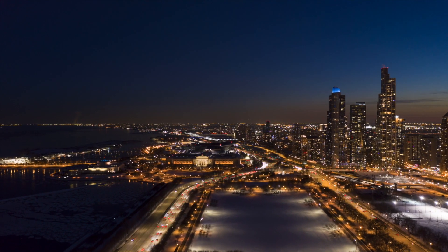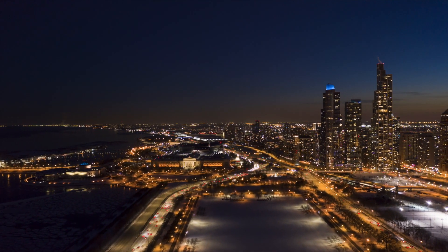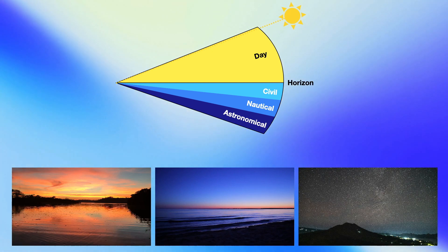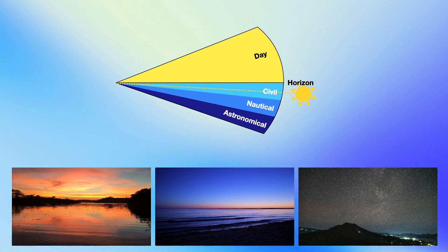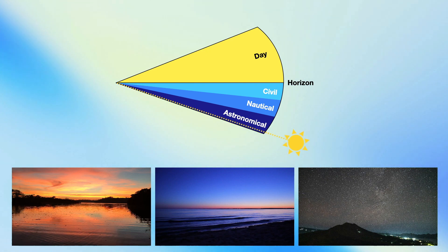Twilight occurs when the sun's light scattering illuminates Earth's surface. Twilight occurs in three phases depending on the sun's angle below the horizon: civil, nautical, and astronomical. Civil twilight is the brightest phase, in which artificial lighting is not yet needed to see most objects. Nautical twilight mostly encompasses blue hour, and the brightest stars are visible. During astronomical twilight, nearly all of the visible stars can be seen.